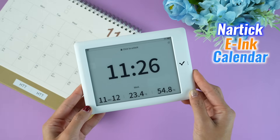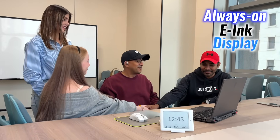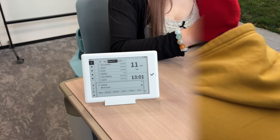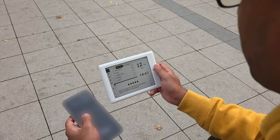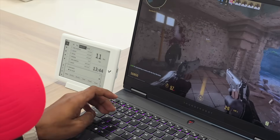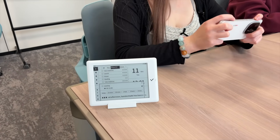Nertic changes the dynamic. Built with AI and powered by an always-on E-Ink display, it manages time with precision and calm. It listens, understands, and acts. Not a tool to check, but a system that works in the background — quiet, focused, and always one step ahead.